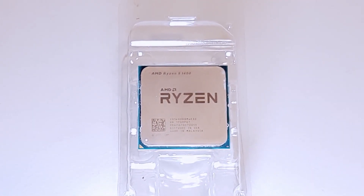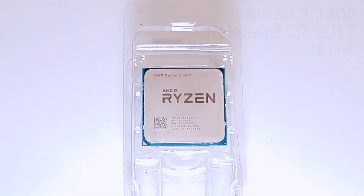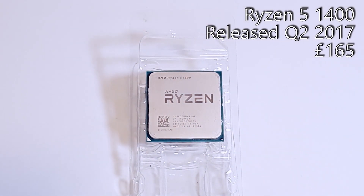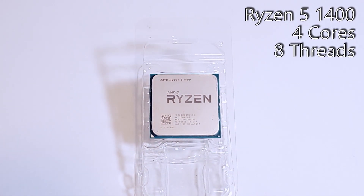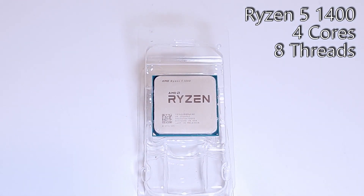Originally launched as the cheapest Ryzen 5 CPU back in 2017 at £165, and unlike the go-to 1600 and 1600X which featured an Intel-busting 6-core and 12-thread configuration, the Ryzen 5 1400 was a little bit more familiar, and came with a core configuration of 4 cores and 8 threads, along with 8MB of L3 cache.